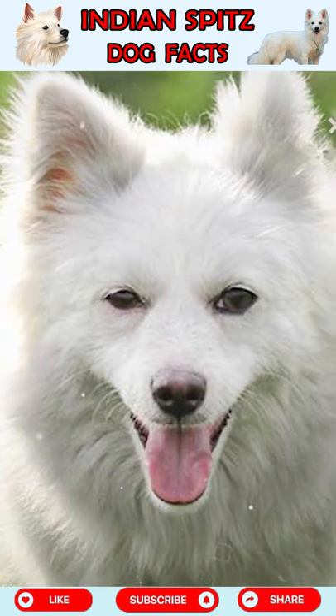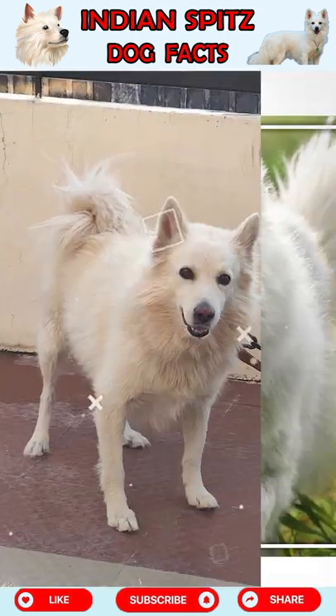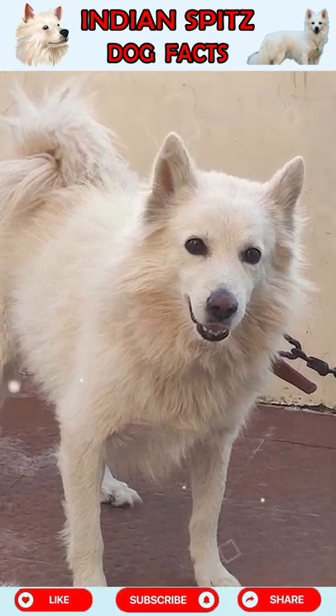Fact 4: The Indian Spitz requires pretty low maintenance. The immune power is very strong and the Indian Spitz is quite famous.